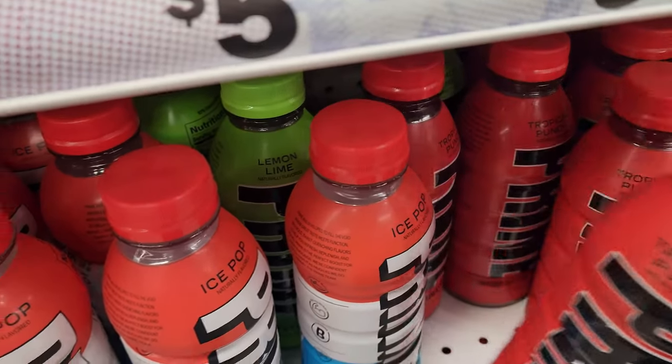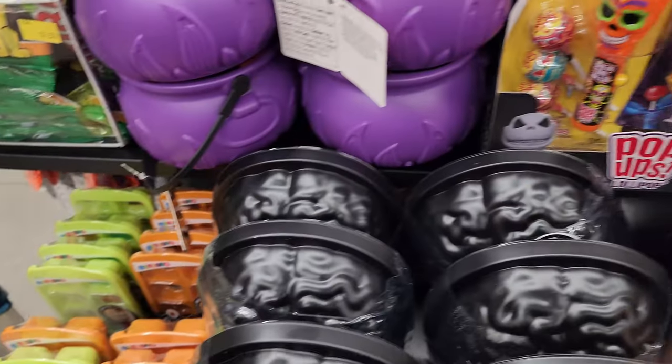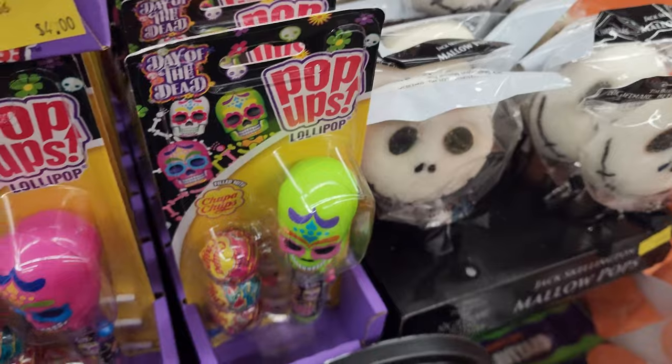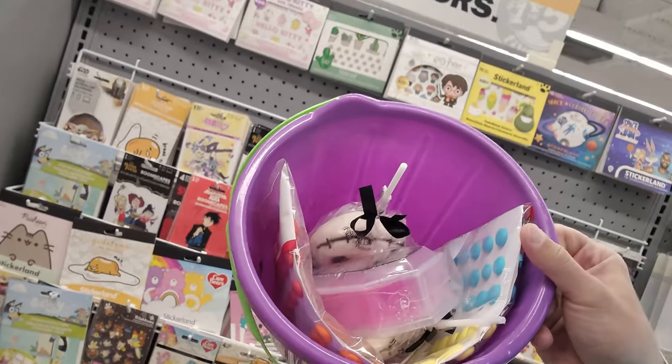Maybe I should just get her a Prime — she'll need it. I ended up going with this one, he's a Capricorn. I just found these and I actually grabbed two because I'm a fat ass and I want one. Because I mean, what's Halloween without a little bit of slime, right? This is looking pretty good so far, I do say so myself.